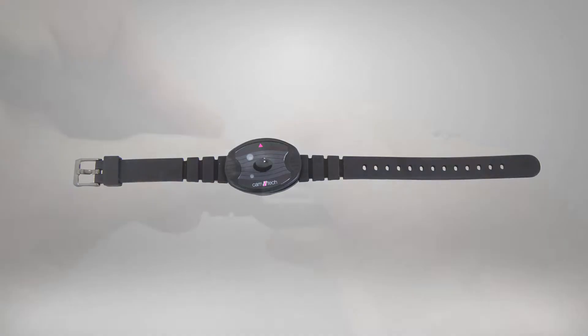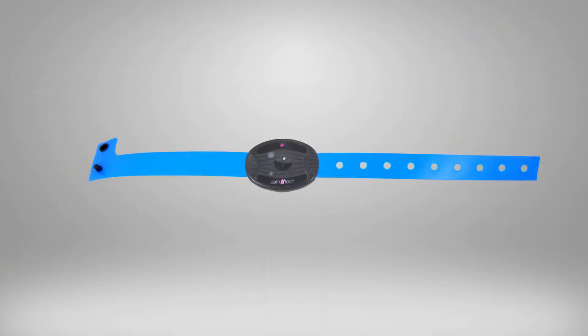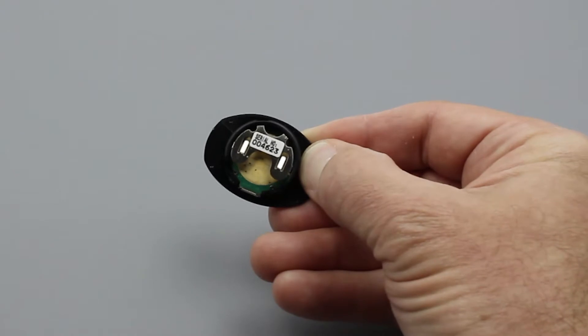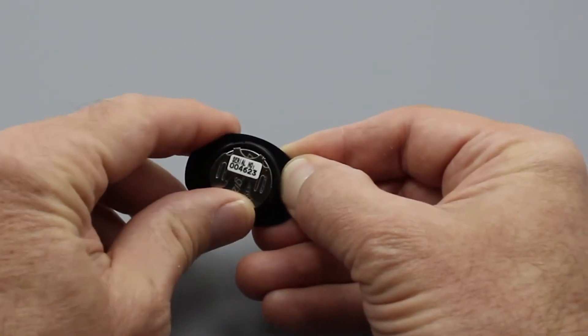The Motion Watch also features easily changeable bands, which allow the user to customize the look of the watch. And with an easily replaced coin-style battery that lasts 90 days, the Motion Watch 8 is always ready for long-term recordings.